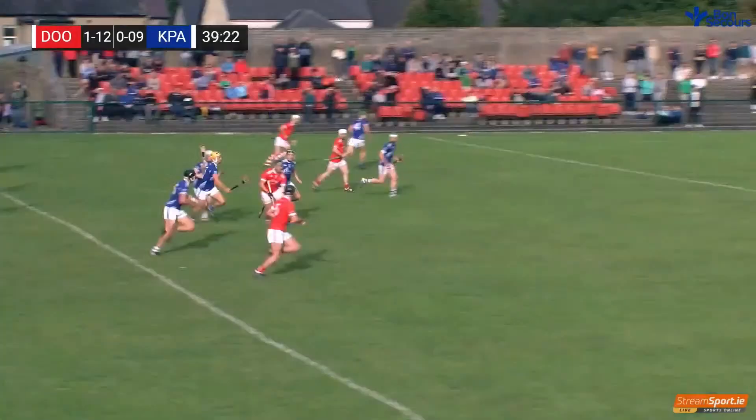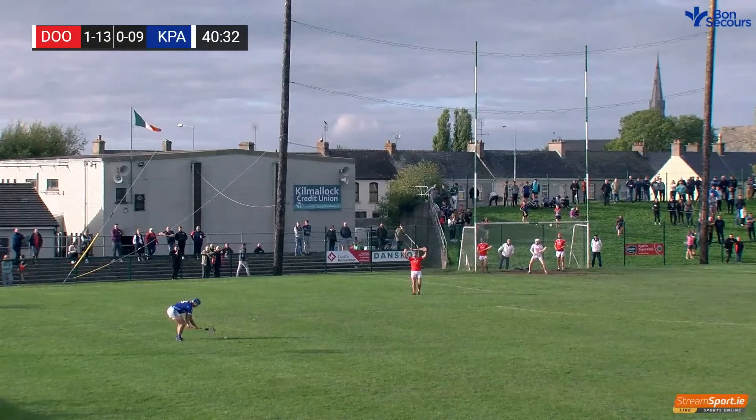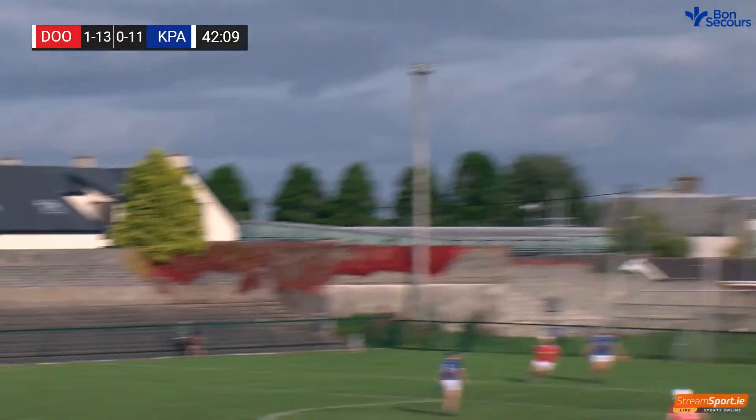The marauding Patrick Cummins looking for point number four — he's giving a virtuoso performance. Sean Barry lines up the first free of the second half; he got six in the first half, and that's point number seven for Kilmallock. Henry there plays a huge part — gives it to his namesake Richie English.